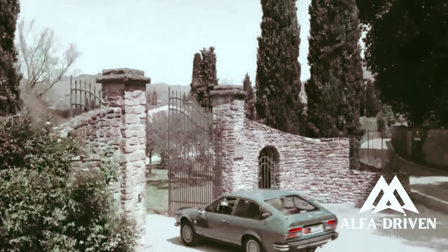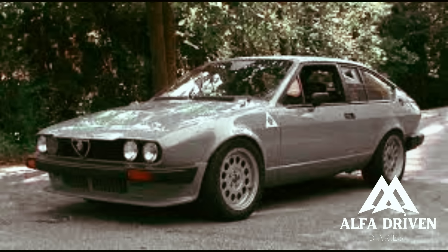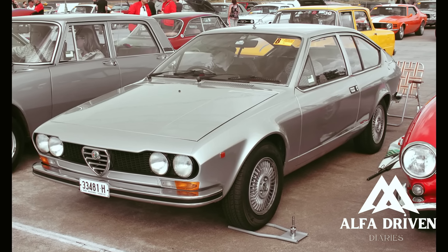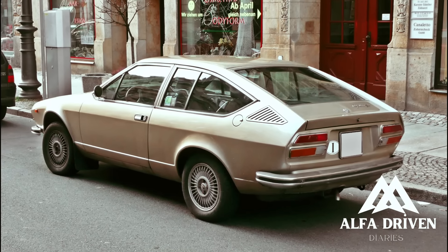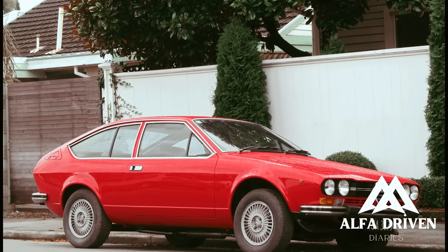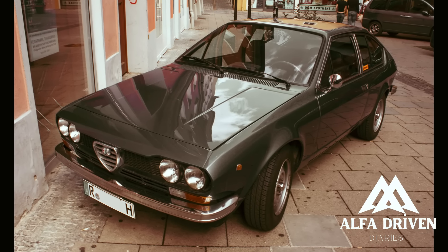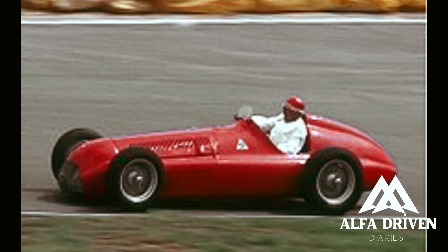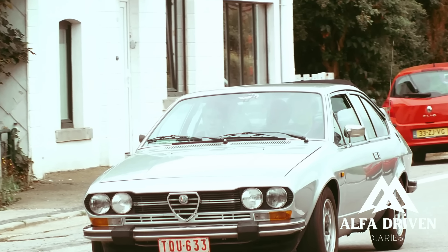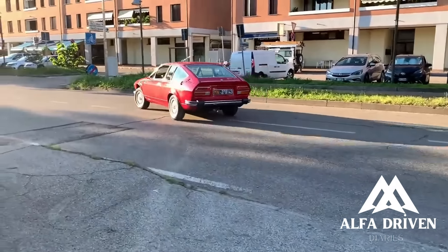Welcome everyone. Today we dive into the iconic Alfa Romeo Alfetta GT, GTV, GTV6, and GT GR2. The Alfetta series — broadly defined as any front-engined De Dion transaxle cars made from 1973 to 1992 — was created to replace existing solid-axle Alfas and significantly improve their highly praised handling characteristics. The Alfetta took its name from the famous 158/159 Alfa Romeo Grand Prix cars raced from 1939 to 1951, which featured a similar transaxle layout.